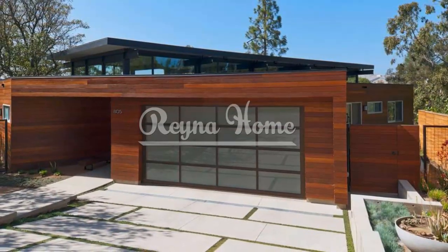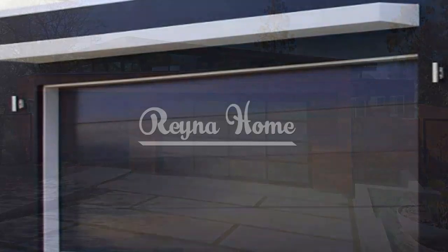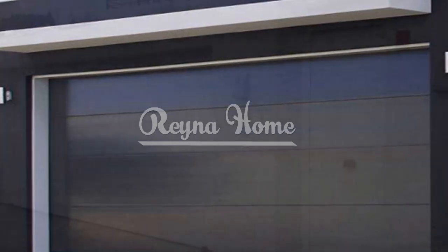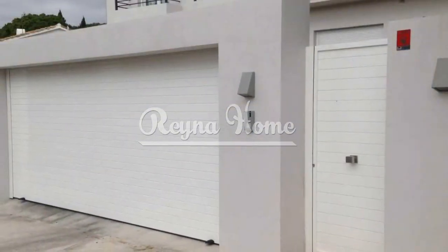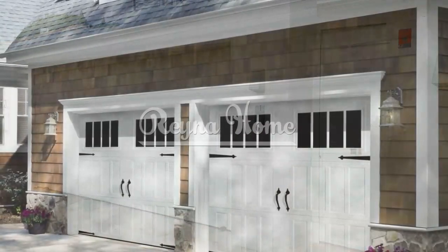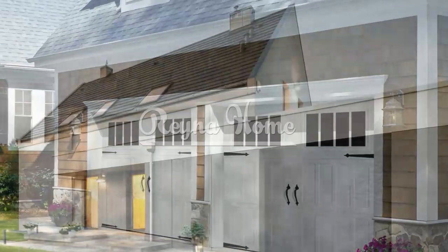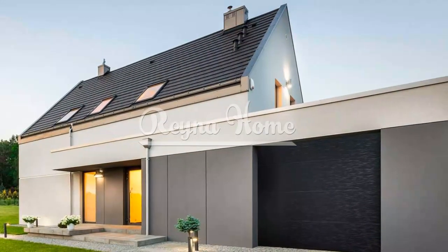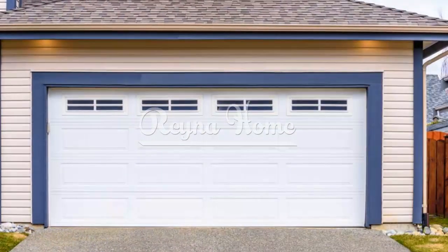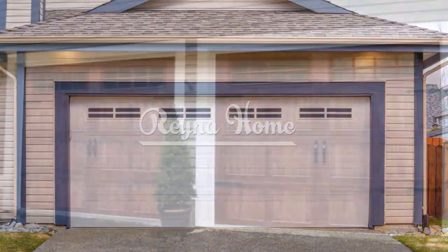Gone are the days when garage doors were just utilitarian fixtures. Today, they offer an exciting canvas to express your design preferences and enhance your home's overall appearance. Whether you lean towards sleek modern aesthetics, rustic charm, or a fusion of styles, there's a garage door idea for every homeowner. By choosing the right garage door design, you can elevate your curb appeal, increase your home's value, and make a lasting impression on visitors. From contemporary glass doors to classic carriage styles and innovative smart options, the possibilities are endless. The key is to align your choice with your home's architecture, your personal taste, and the atmosphere you want to create for your property.